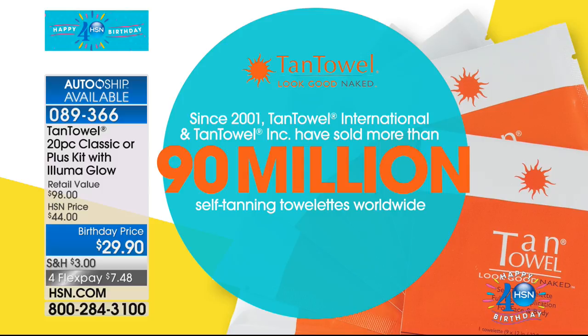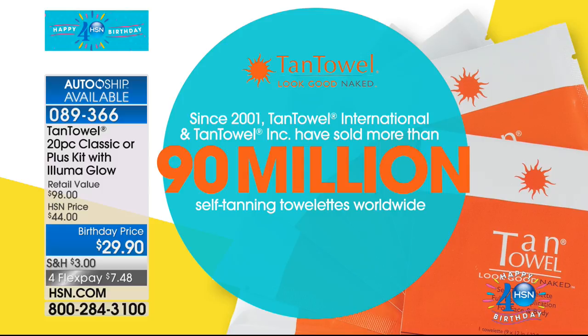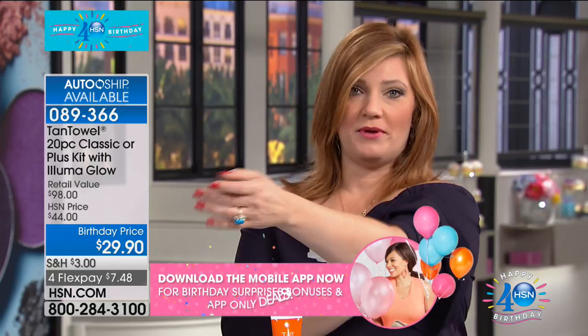If you've tried tanning systems that streak, that smell, that are goopy, and you don't want to lay in the sun or expose yourself to harmful UV rays — this is so much easier. All you do is take that Tan Towel and go right to your skin and wipe it on. We have great skincare coming up from world-renowned plastic surgeon Dr. Perry. You don't want to damage your skin with harmful UVs or get bad tan lines. We're going to walk over to the models, and then I'll take a phone call.